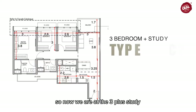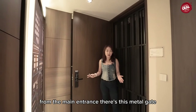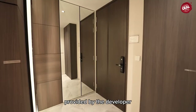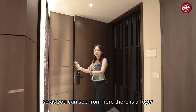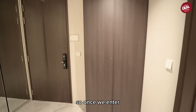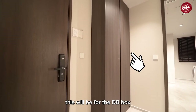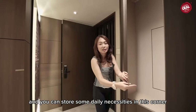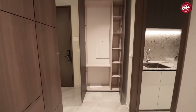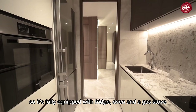Now we are at the three-bedroom plus study plus bomb shelter unit at 1,173 square feet — this is my personal favourite layout. As we enter from the main entrance, there is a metal gate provided by the developer and a foyer, so your unit is not directly visible to the living room and balcony. There is additional storage at this corner for a baby box and daily necessities.